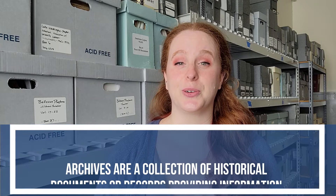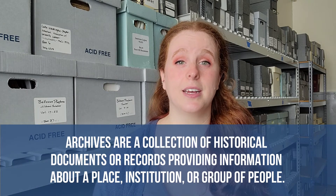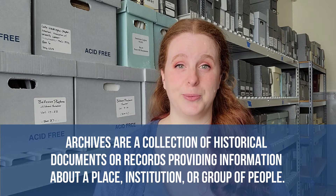Archives are a collection of historical documents or records providing information about a place, institution, or group of people. Here at EHC we have a collection of over 7,000 historic photos and 600 cubic feet of archival material from individuals, families, institutions, and businesses representing the entire Eastside community.